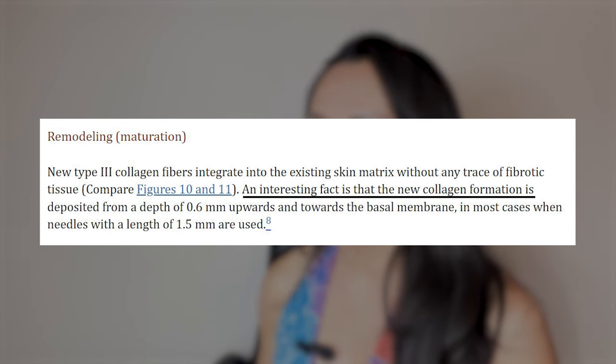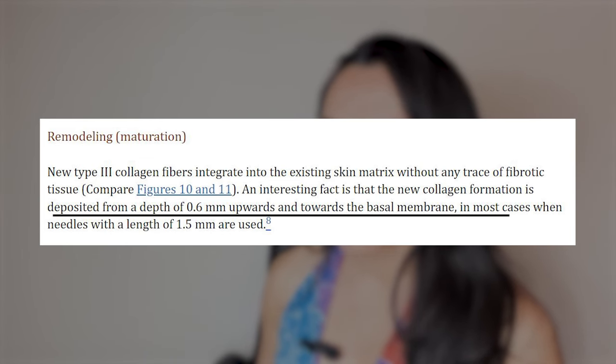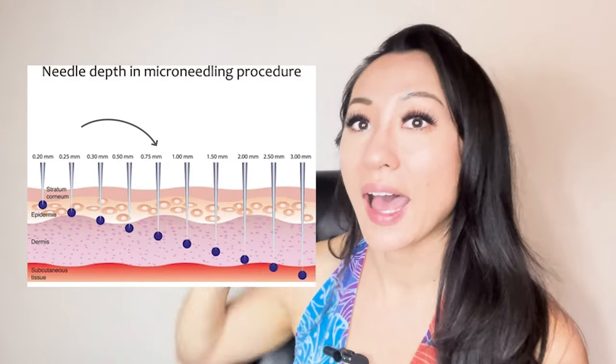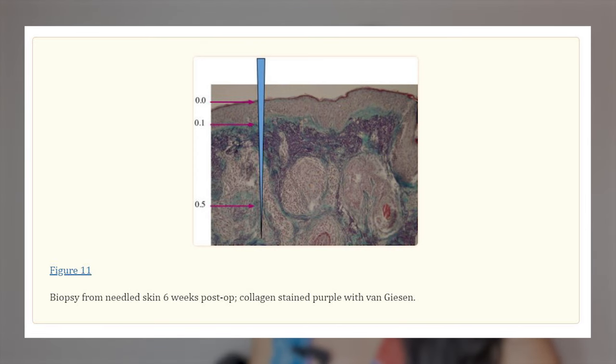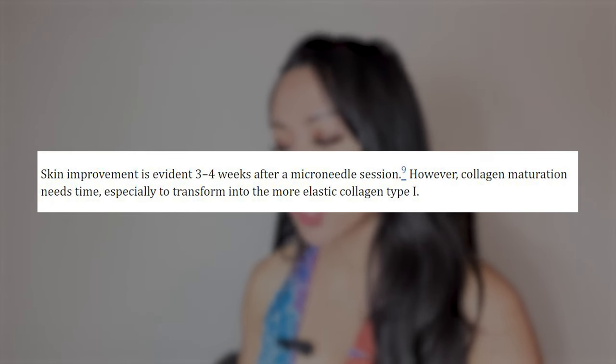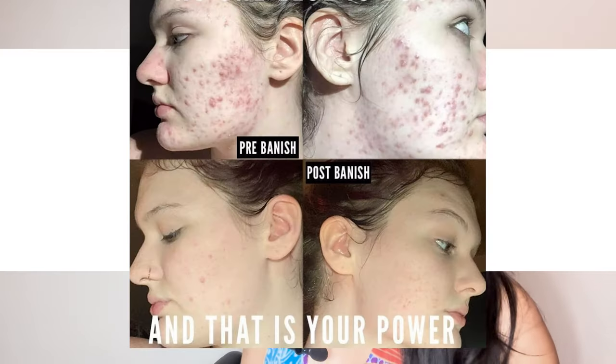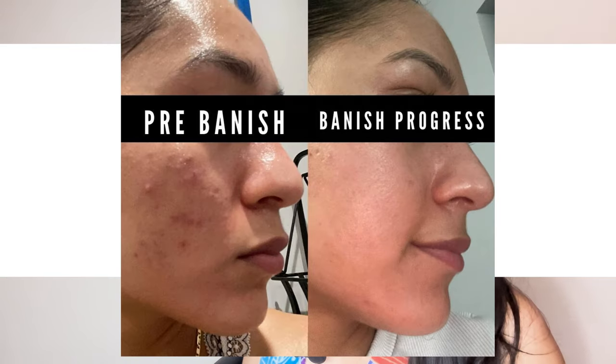New collagen formation is deposited from a depth of 0.6 millimeters upwards toward the basal membrane in most cases when needles with a length of 1.5 millimeters are used. So collagen is forming at 0.6mm and higher — there's no need to go deeper. More is not more in this case. They stained the collagen purple and you can see it's not that deep into the skin. Skin improvement is evident three to four weeks after a microneedling session. However, collagen maturation needs time, especially to transform into the more elastic collagen type 1. Personally, I see improvements the next day — an amazing glow and smoother scar edges.